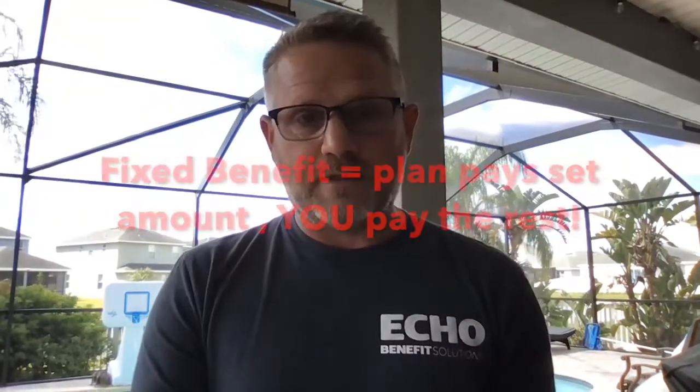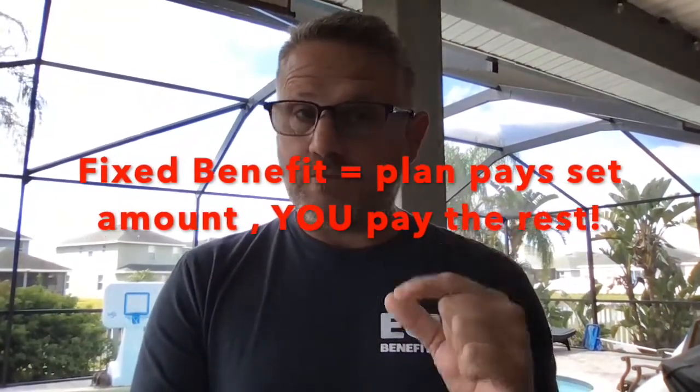Fixed benefit or indemnity plans pay a set fixed benefit for each day in the hospital, each kind of surgery — it's a set amount, regardless of where you live, regardless of complications, regardless of how many doctors are involved. It pays a set price per day in the hospital, or ICU, or per procedure. Anything left on that bill, after the fixed benefit is paid to you, is on you.